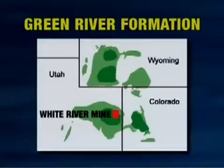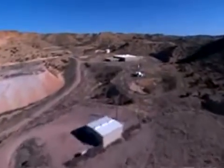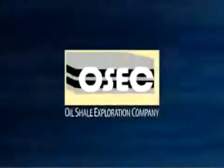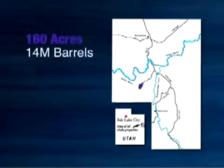The White River Mine sits on 160 acres in one of the richest areas of the Green River Formation in northeastern Utah. In 2005, the BLM solicited nominations for oil shale research, demonstration, and development projects. Six companies applied for the lease of the White River Mine, and after a thorough review, the BLM selected Oil Shale Exploration Company, or OSEC. The lease will give OSEC access to the estimated 14 million barrels of recoverable shale oil on the property.